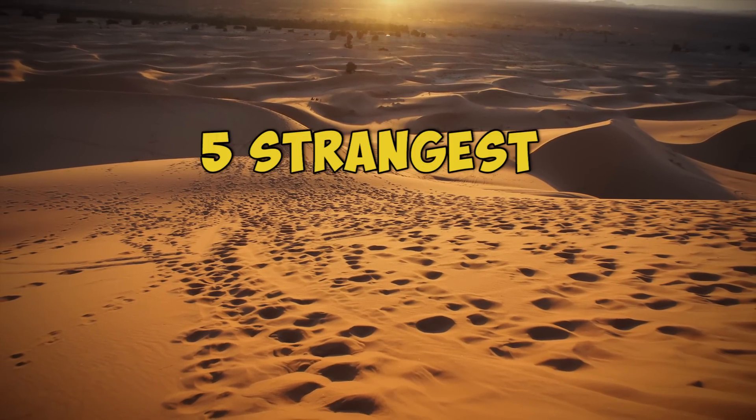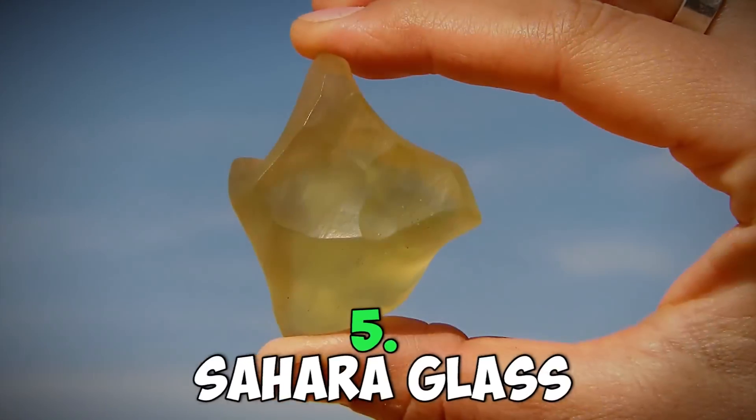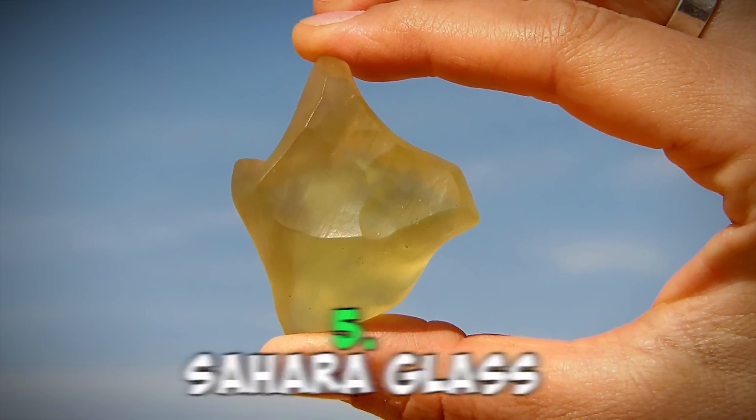Today, we bring you the five strangest things found in the Sahara. Let's begin! Number 5: Sahara Glass.